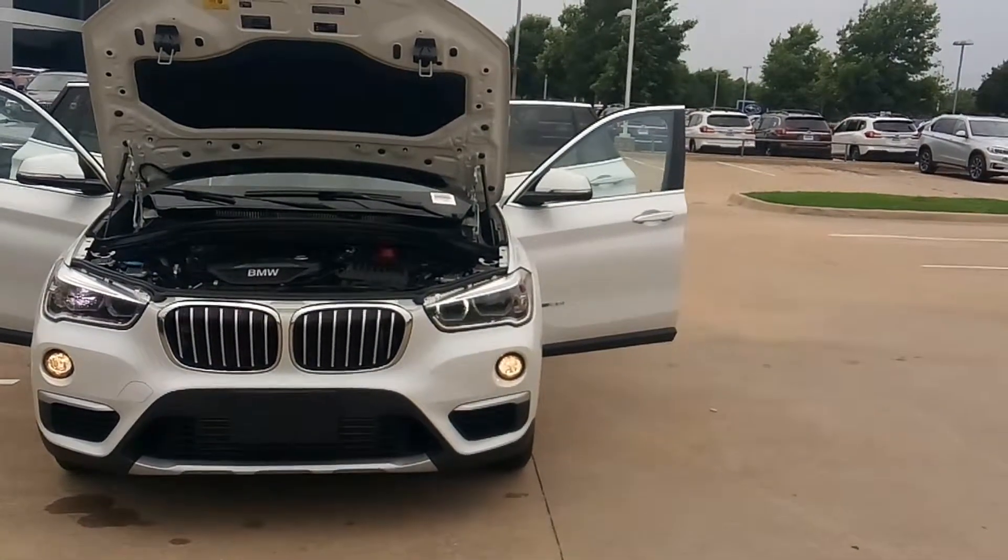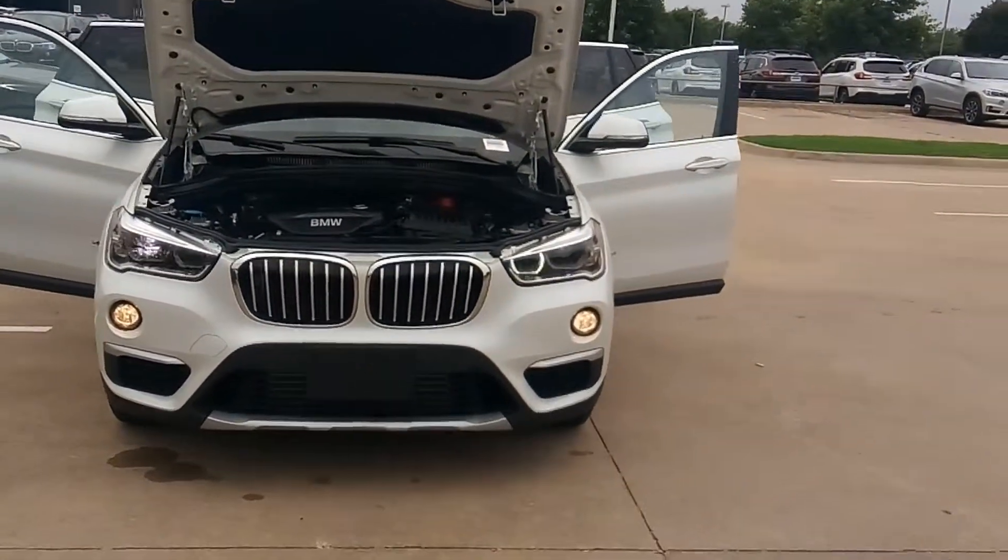If you notice, the driver's side headlight is out, which we are going to fix.